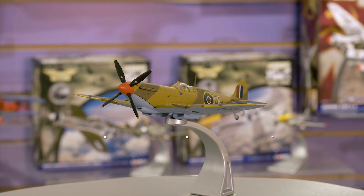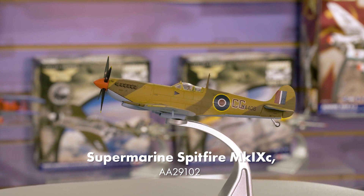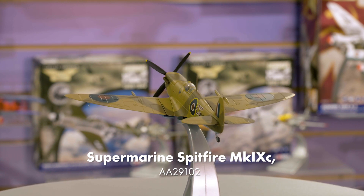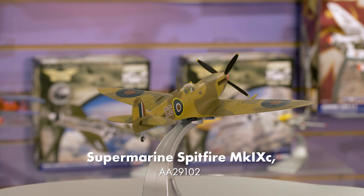Moving on to Second World War aircraft, we have a pair of releases focused on the events of the Battle of Sicily, named Operation Husky by the Allies. Firstly, we have the second release of our new tooled Supermarine Spitfire Mk9, reproducing the aircraft that legendary fighter ace Colin Gray piloted as he scored his final combat kill of the war. This model is in a very different livery from the first release of this tooling.